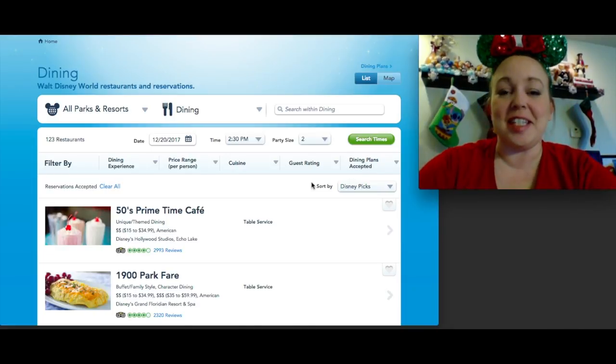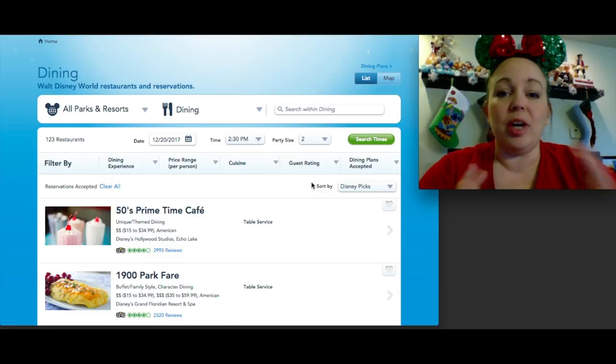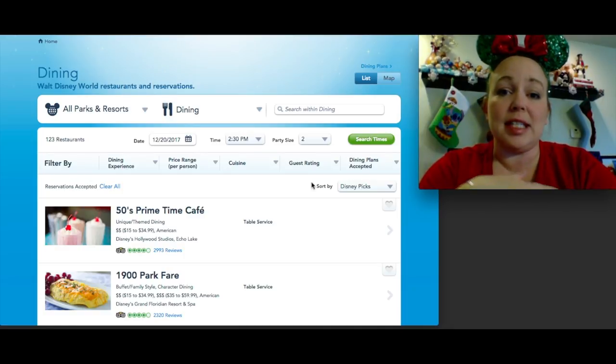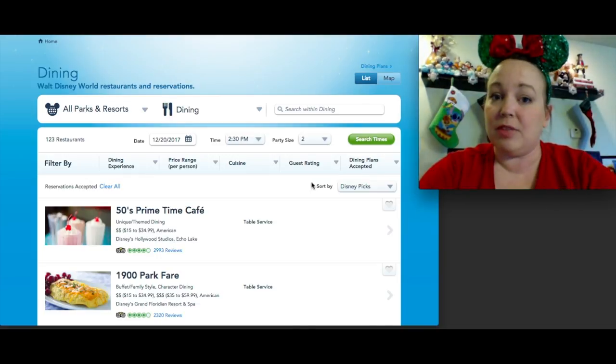Hey howdy hey Disney friends, it's Amber with Mickey Travels. I had a request to do a video where I break down some of the table service restaurants inside the Walt Disney World parks. I'm here on the website and we're gonna go through my picks for each park — four or five per park, though Animal Kingdom doesn't have a ton of options. These are all places I've either dined at personally or book often for clients.